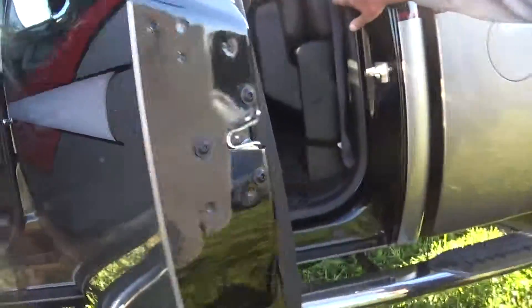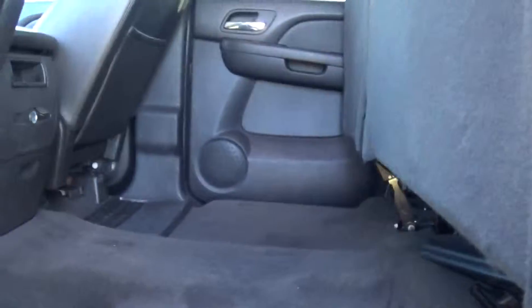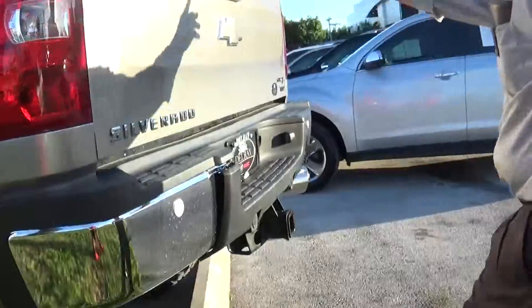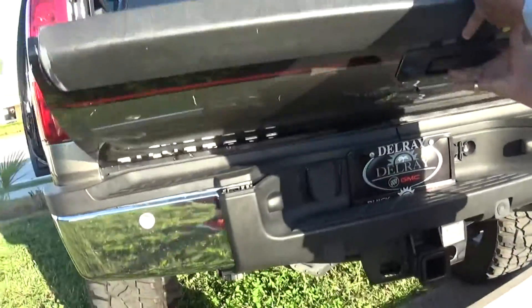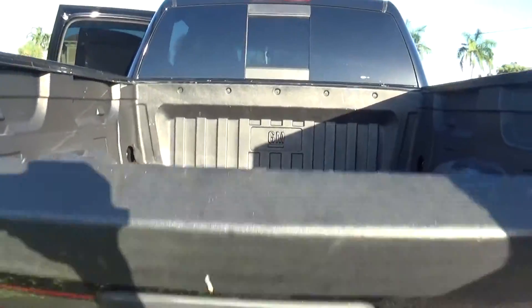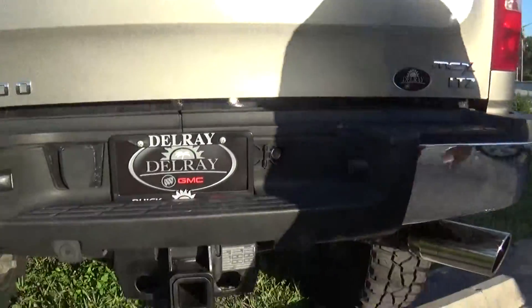We're going to come around right now and show you a little more of the back part here. I got the seats up so you can take a look — everything is beautiful. On this side, you can see tires and wheels, perfect, all the way around. Everything is dynamite. I'm going to let this down so you can see the bed liner — absolutely nice. Putting it back up — trailer hitch, as you know.